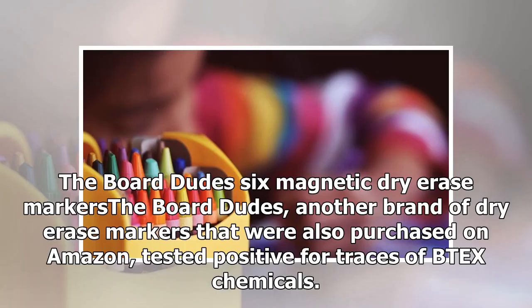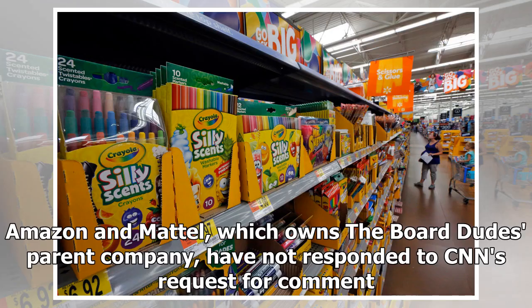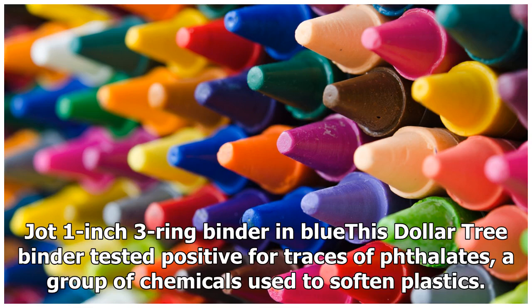The Board Dudes six magnetic dry erase markers, another brand purchased on Amazon, also tested positive for traces of TPEX chemicals. Amazon and Mattel, which owns the Board Dudes' parent company, have not responded to CNN's request for comment.